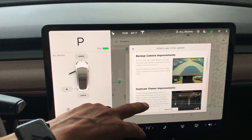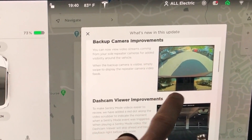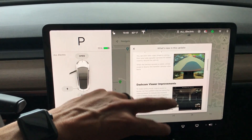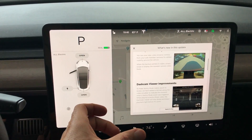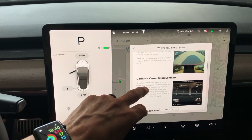Backup camera improvements. You can now view video streams coming from the side repeater cameras, which is awesome. So now you have complete visibility — well, not technically 100% complete, but pretty close with the back cameras. That's a great feature to add.